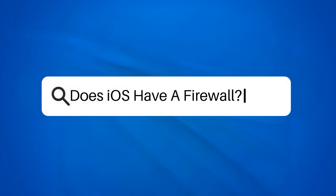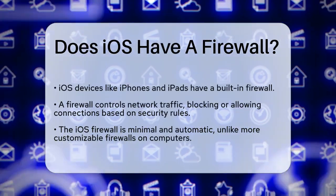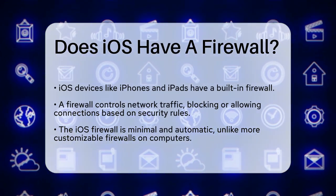Does iOS have a firewall? If you're wondering whether your iPhone or iPad has a built-in firewall to protect your device from unwanted connections, you're not alone. Let's break down the details to give you a clear answer.